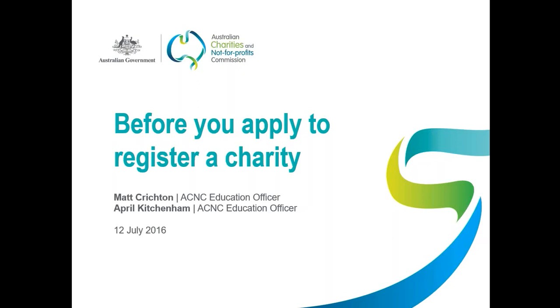Hello everyone, good afternoon. Welcome to the ACNC's webinar today about what to do before you apply to register a charity. My name's Matt Crichton and with me today is April Kitchener. We are from the ACNC's education and guidance team. Assisting us answering questions sent through via text will be Zane Worthington from our advice team, and with Zane is Carolyn Doyle, a member of our legal team.